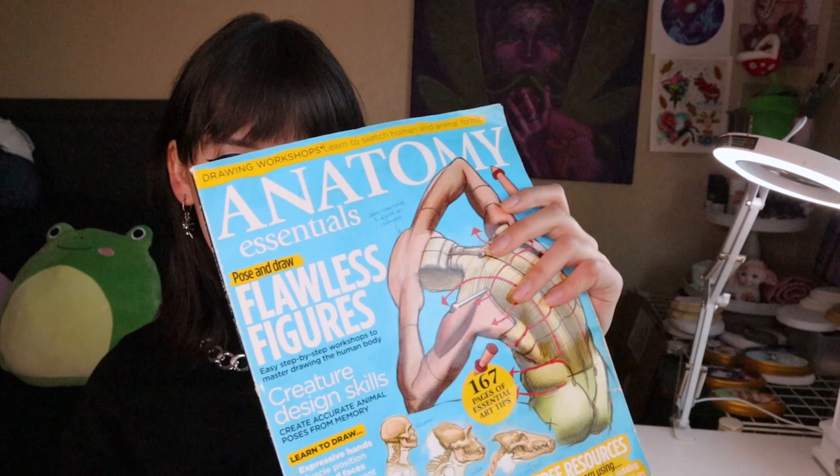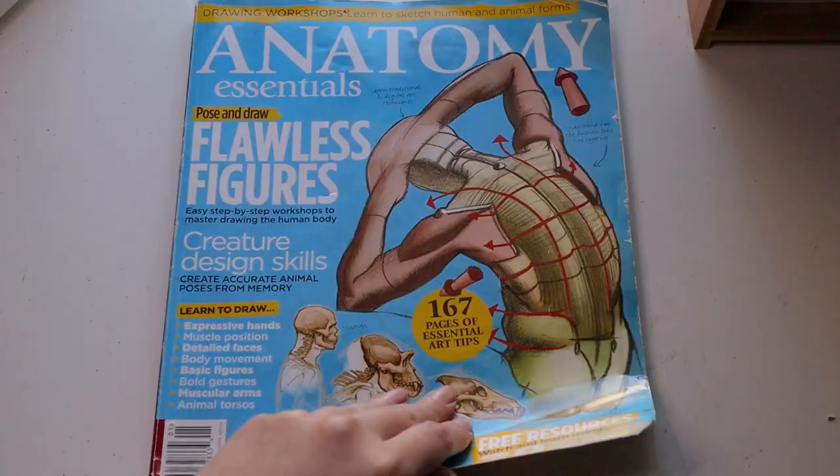The rest of the reading material I'm about to mention comes in magazine form, but they are just as informational and inspirational as a full blown book. Now these I do have with me. This one right here, Anatomy Essentials, is essential. It is part of the Imagine FX Bookazine series. When I picked this up at Barnes and Noble, I did not realize it was going to help me as much as it did.